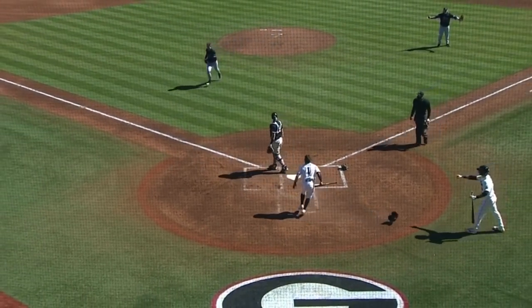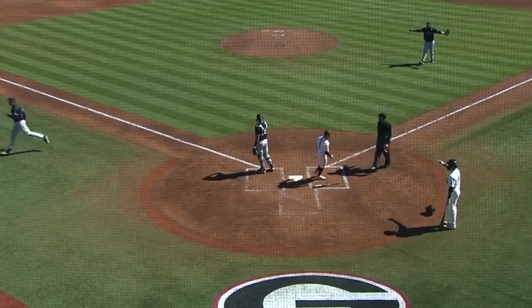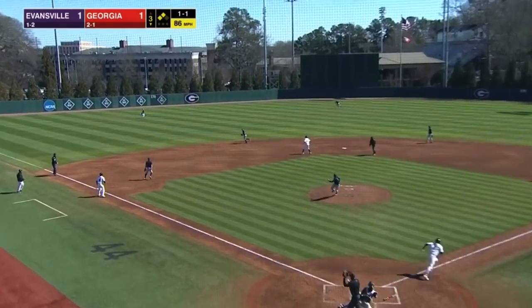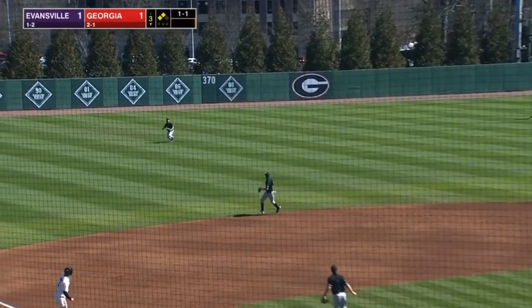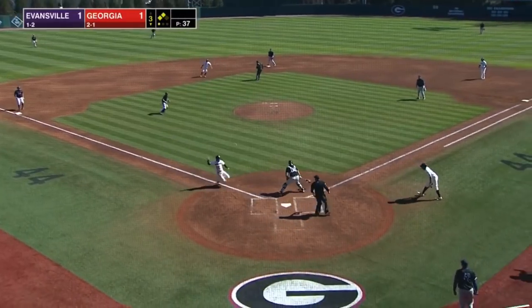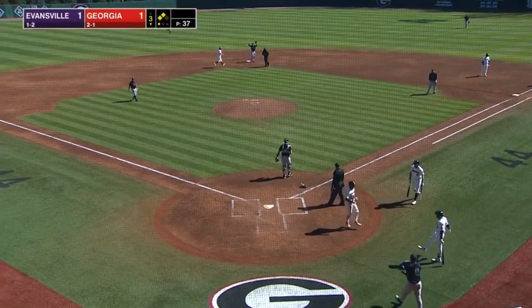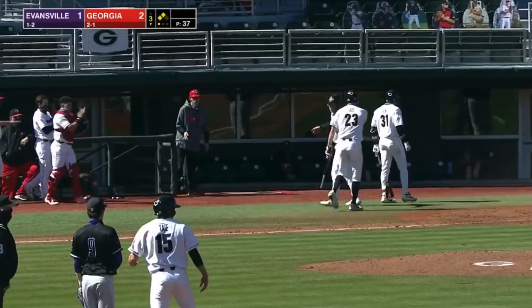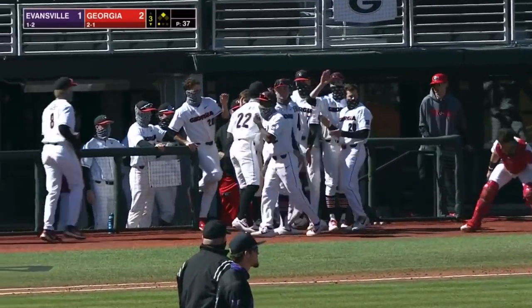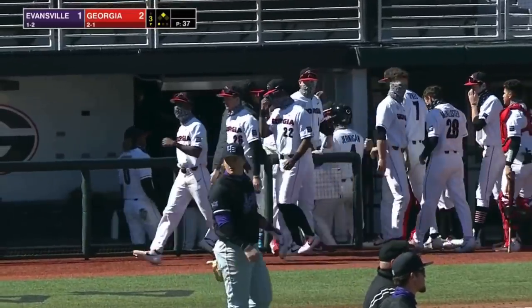Well, that real play — the second baseman Sherry came over to cover the bag. Now the pitch. This one is lifted out into medium left field. Tagging from third is Jernigan. The throw coming in. Georgia takes a 2-1 lead on the sac fly by Corey Collins.